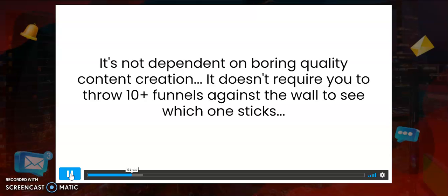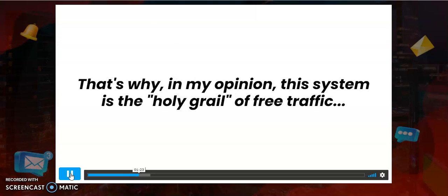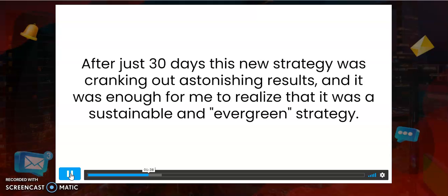It became the main flow of my business and remains one of my core traffic generation strategies to this day. It's not a complicated, overwhelming system. It doesn't depend on boring content creation, doesn't require throwing things at the wall for months, and doesn't involve any time-consuming activities. If you can follow simple instructions and set up this traffic generation system, you'll never have to worry about traffic ever again.